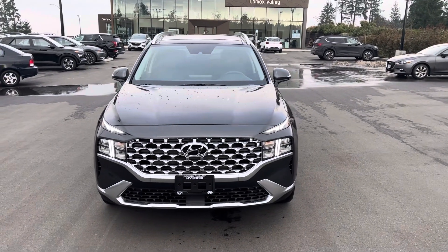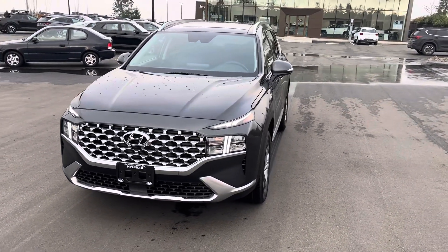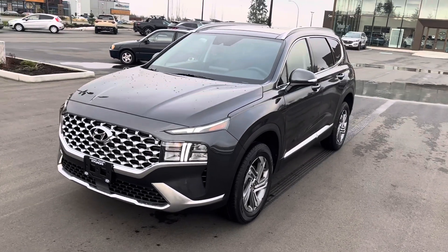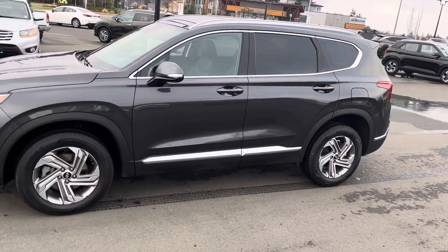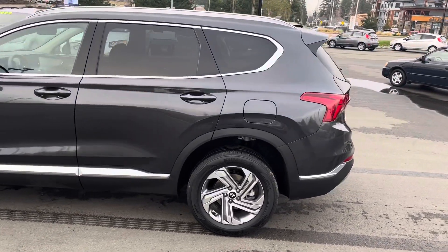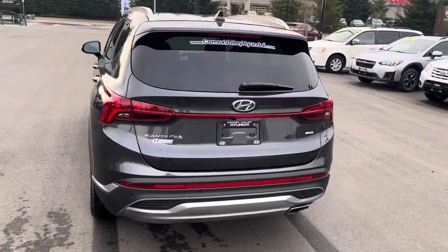Good afternoon, it's Jamie with Comox Valley Hyundai. This afternoon I'm featuring the 2022 Santa Fe, the Preferred Trend model — one of the more popular trim packages in the Santa Fe. We'll do a quick walk around here. The official color of this one is Nocturne Gray; it looks really sharp. You can see the alloy rims on this one here.